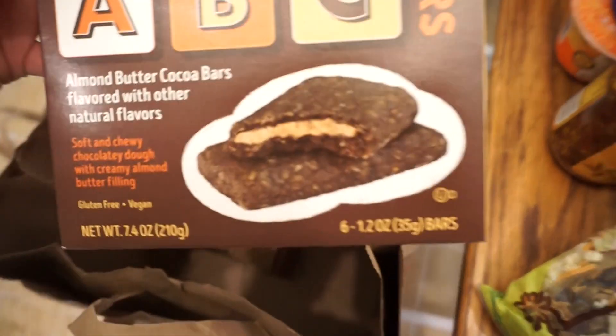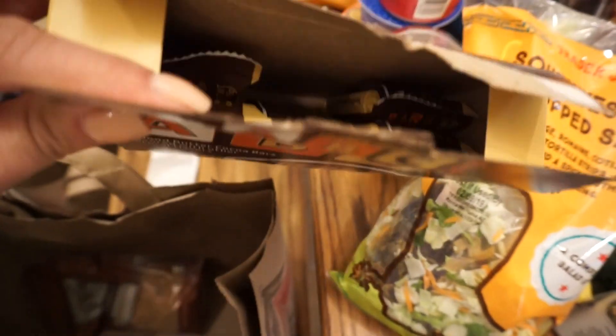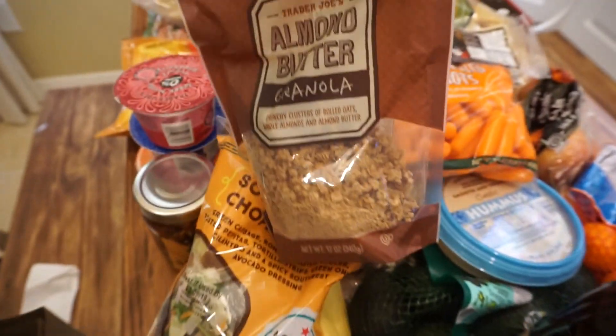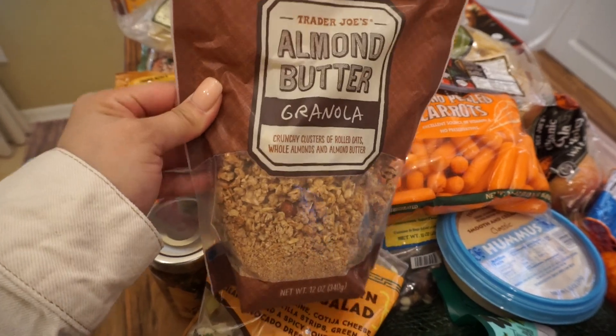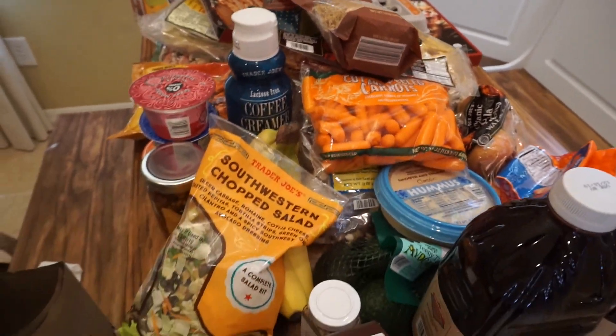Next I picked up some ABC bars — almond butter cocoa bars. I opened them on my way home because I was hungry and needed a snack, and they're actually really good. And the last thing is some almond butter granola to go with the yogurt or whatever else I decide to put it in.